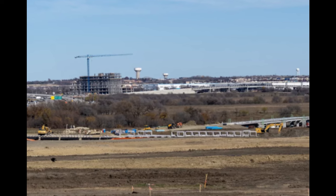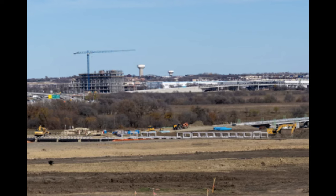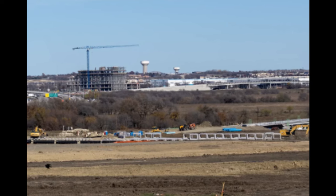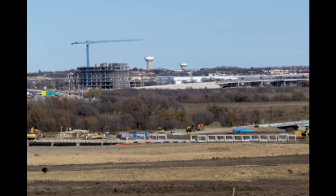You can see some more development — maybe an office building or a hotel or something in the background there in Frisco. And there's the whole land area. They even have, across that bridge there, plenty of open land to potentially expand to, which is quite nice.